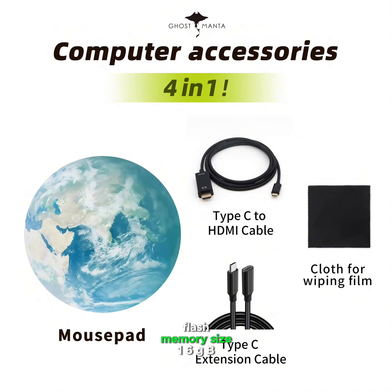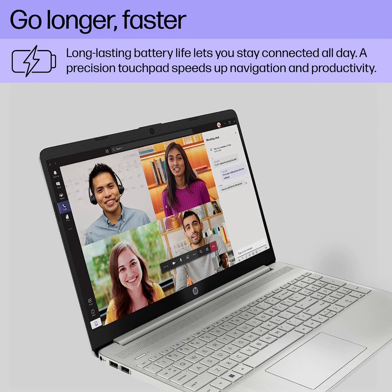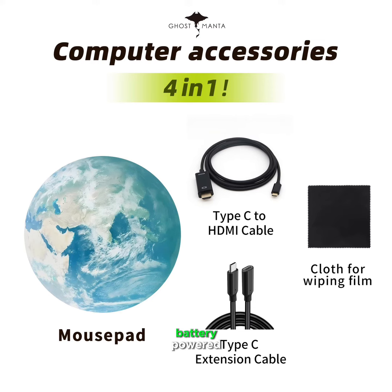Flash Memory Size: 16 GB. Optical Drive Type: None. Power Source: Battery Powered.